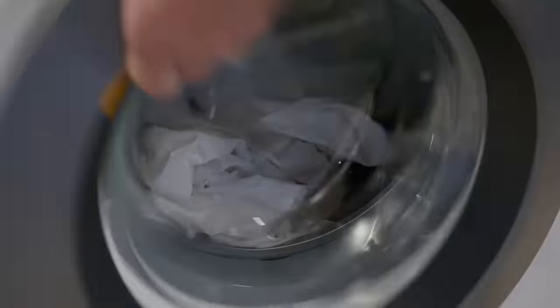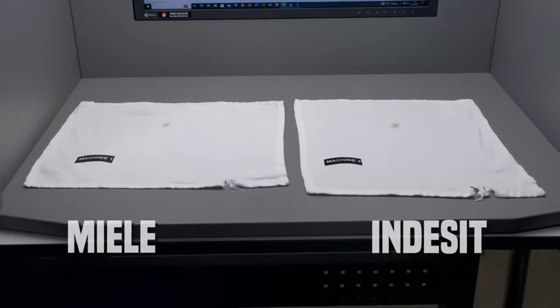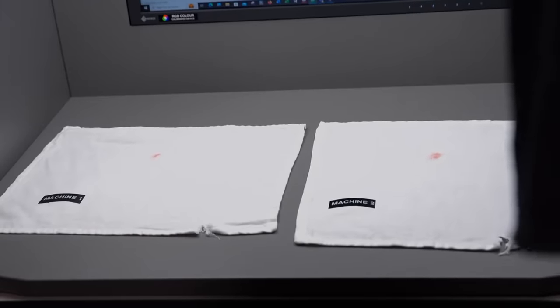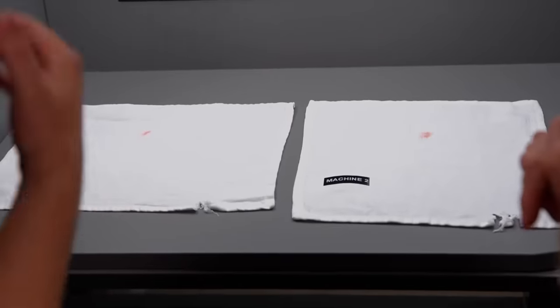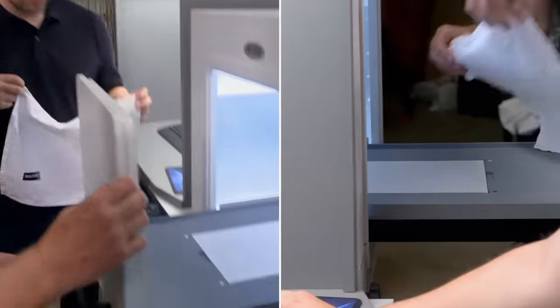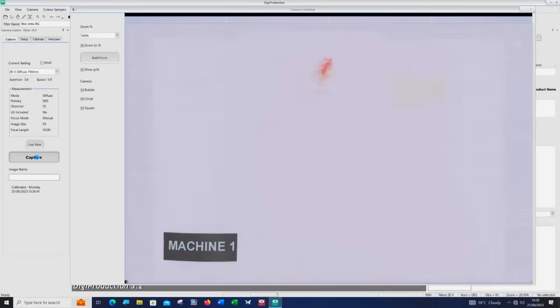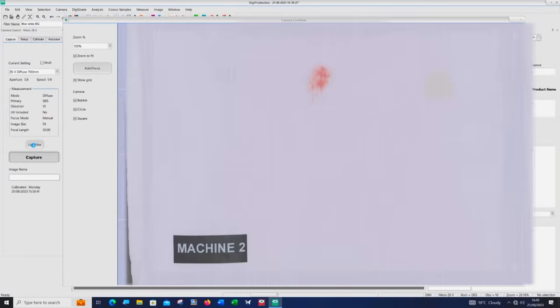When the machines finish their cycles, we give the napkins a visual inspection. The results are quite similar in both washes. The lipstick is quite prevalent — as predicted, the most difficult stain to shift. But both machines did pretty well removing the red wine, and the fake tan came out better than expected. Dan says he would be very hard pushed to determine which napkin is best out of the two. The digi-eye then compares the washed napkins to the pre-wash baseline images, assessing the percentage of each stain removed.